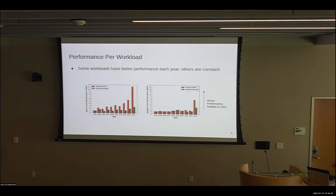We can also look at the n-body physics and machine learning workloads over time to see how they change year on year. On the left is multi-core performance — the machine learning workload gets better every year, but the n-body physics workload is basically staying the same. On the right is single-core performance, and besides a big jump from 2011 to 2012, both workloads have relatively constant performance over this time period.